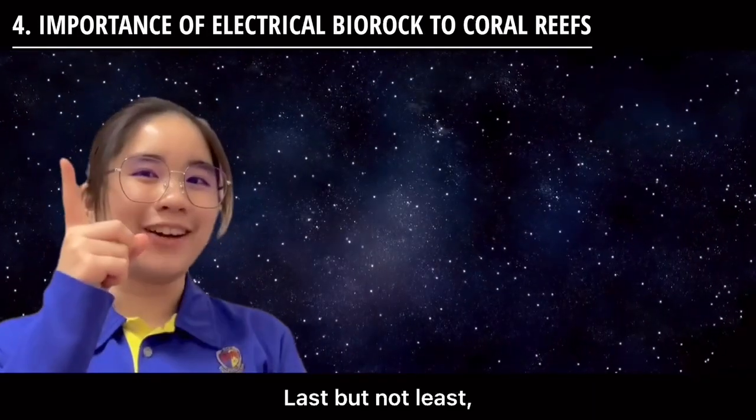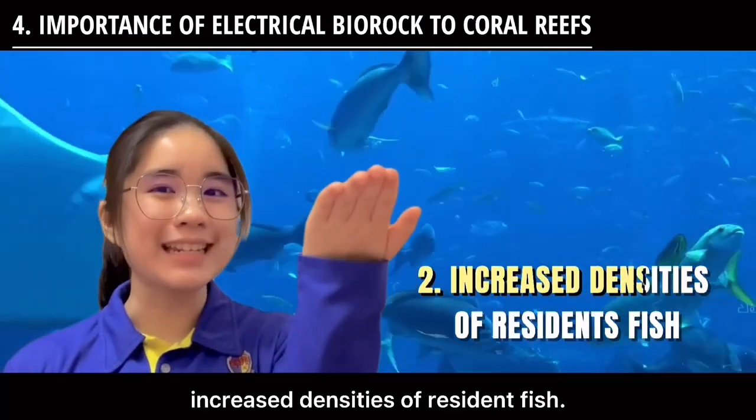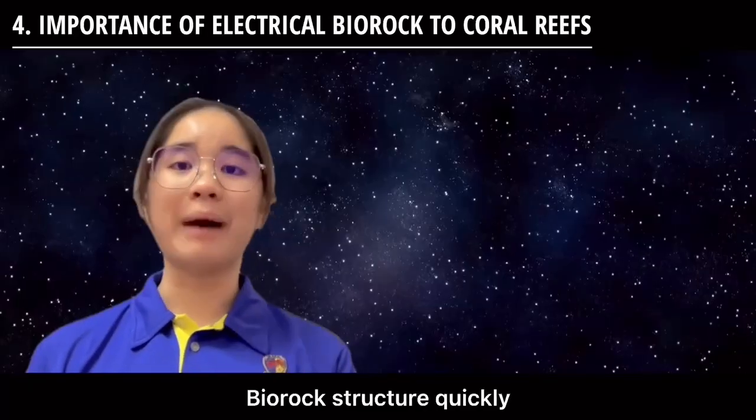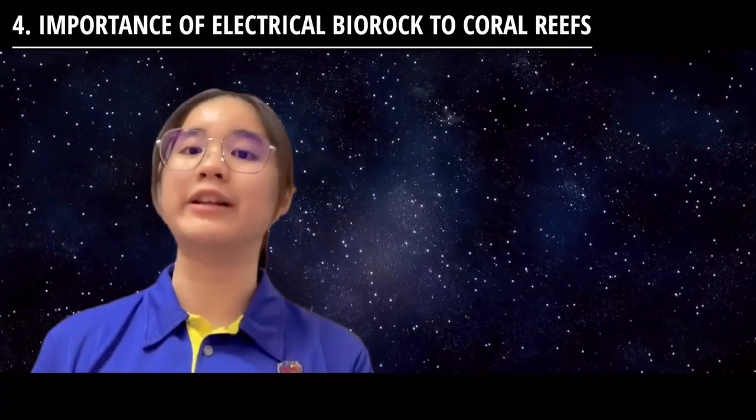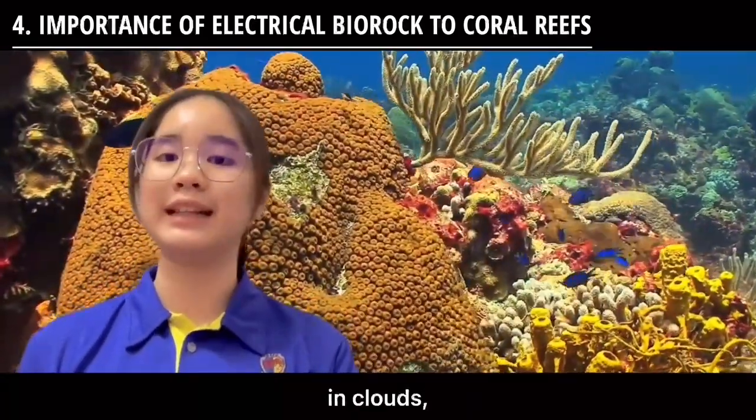Last but not least, Biorock can help with increased density of resident fish. Biorock structures quickly built up an astonishing school of permanent resident fish that swim in and around them in clouds.